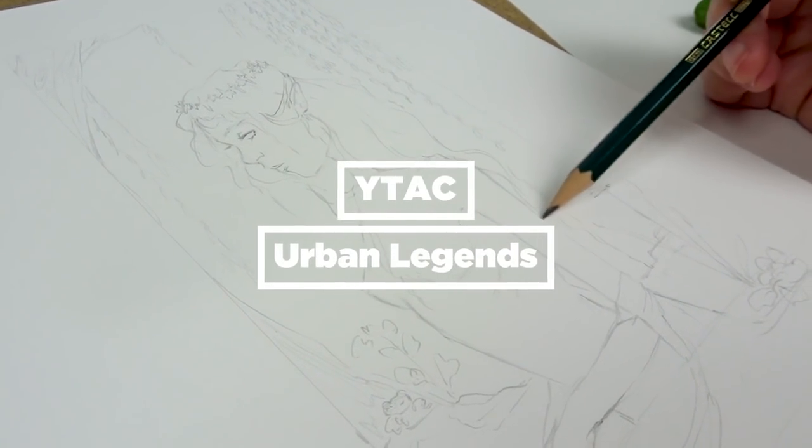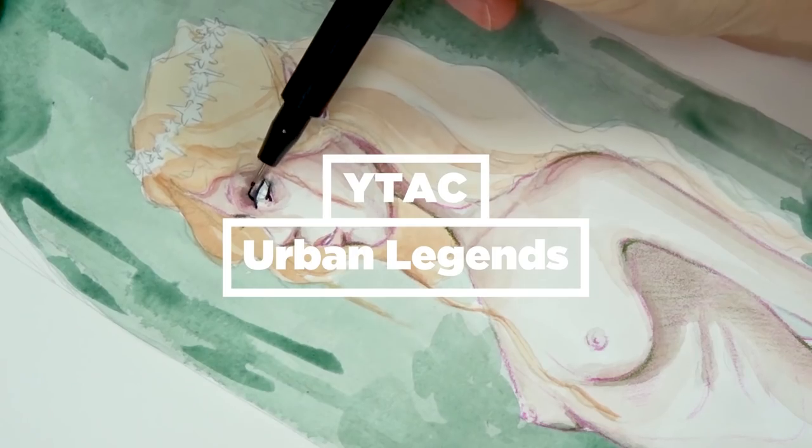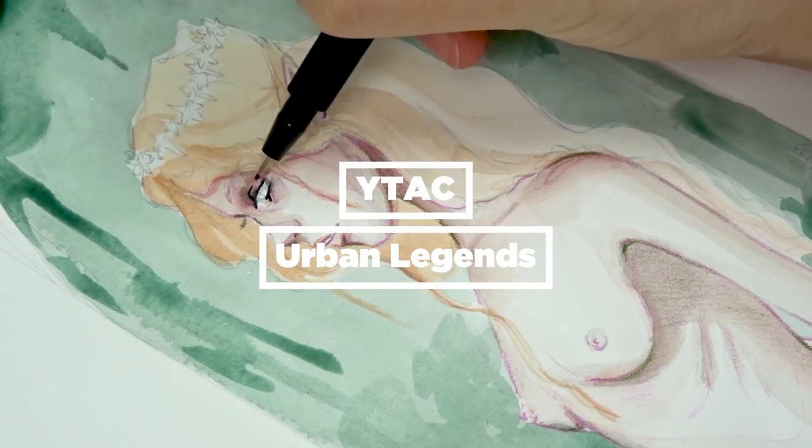Hello everyone! Welcome back to my channel. I am Brushes and Bunnies and in this video we're going to be doing the YouTube Artist Collective Urban Legend theme.